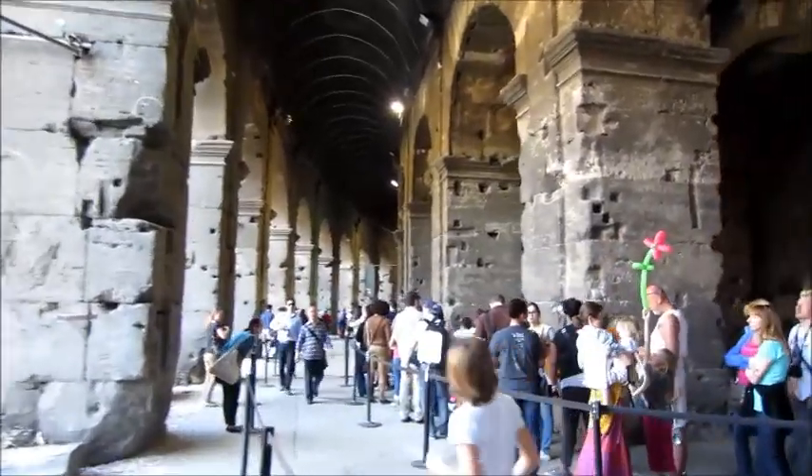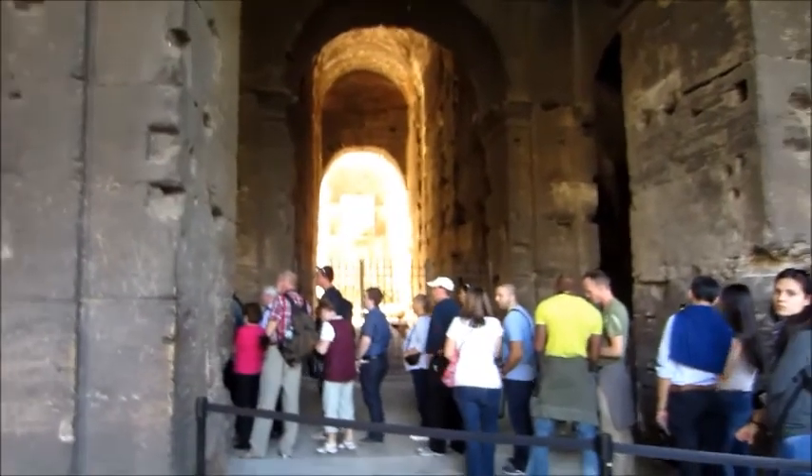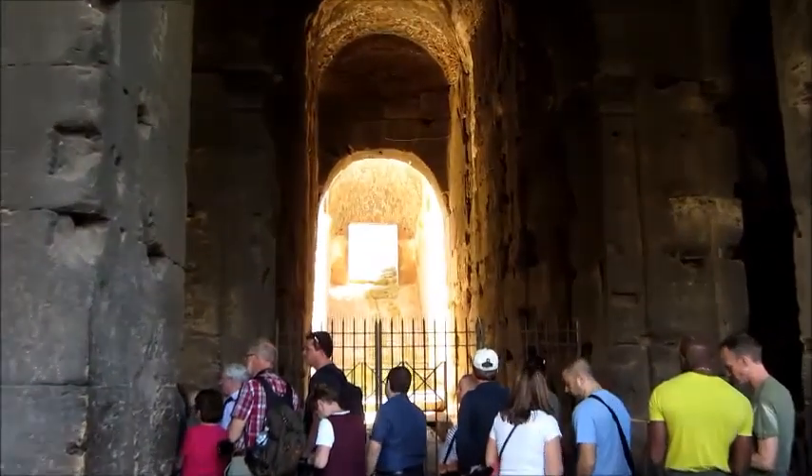Here we are inside the Colosseum. We have to line up, but we're inside. We just finished our gelatos — very good. I had cream and chocolate. Now we are heading to go inside, and ooh, look at that.